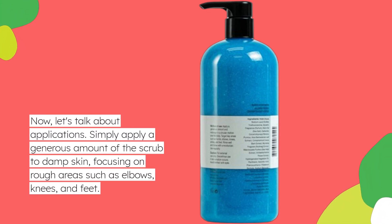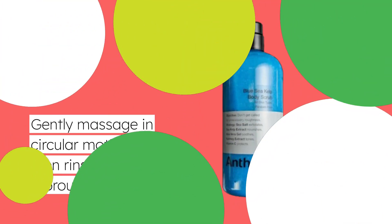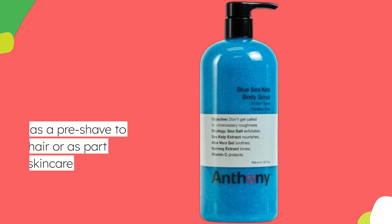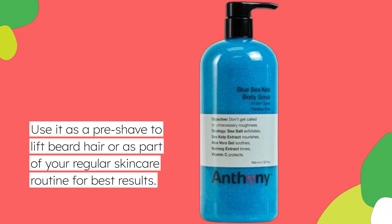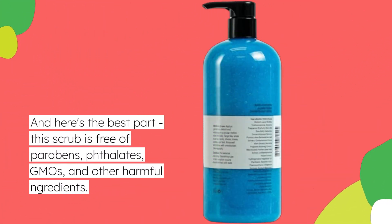Simply apply a generous amount of the scrub to damp skin, focusing on rough areas such as elbows, knees, and feet. Gently massage in circular motions, then rinse thoroughly. Use it as a pre-shave to lift beard hair, or as part of your regular skincare routine for best results.